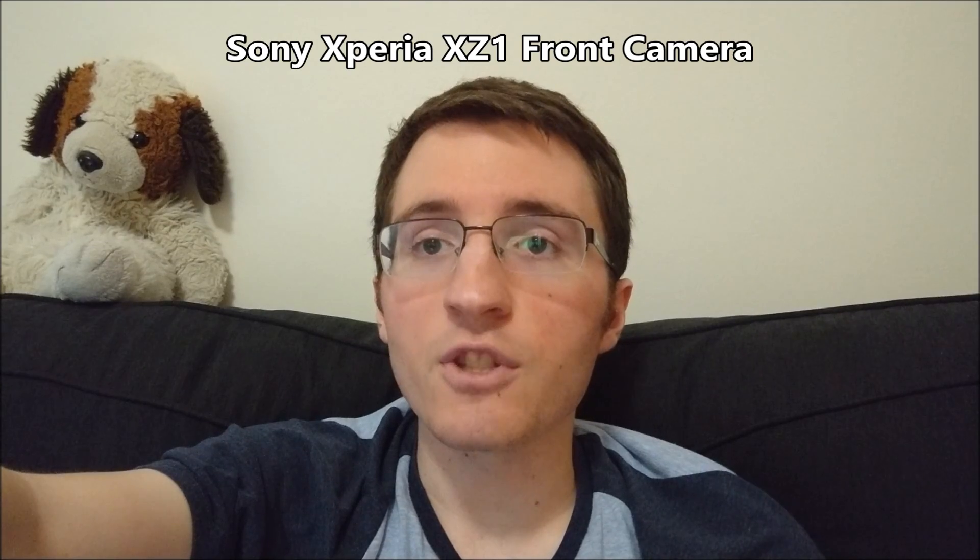Hey guys, so in this speed test we're going to be doing things a bit differently from previous speed tests. This is the first test that you're watching — this is the front-facing camera — and we'll be having more tests like this throughout the video. And testing out the image stabilization as well real quick.